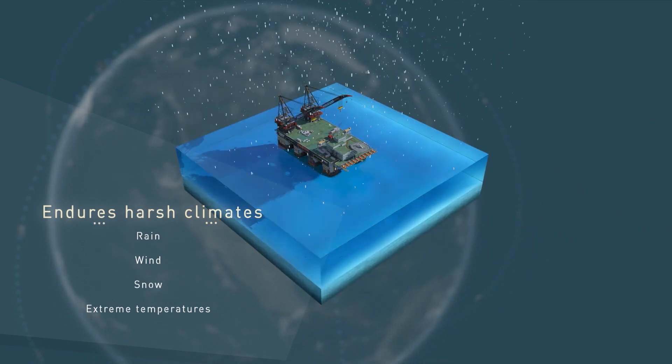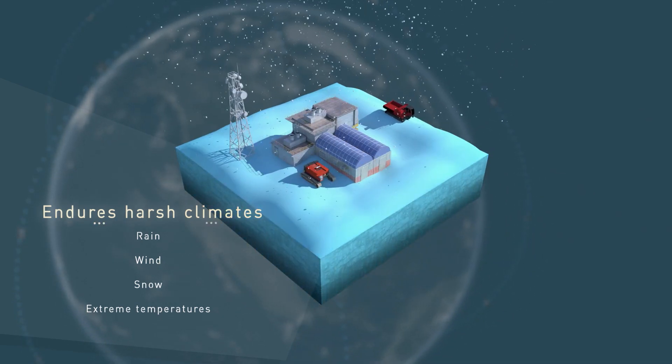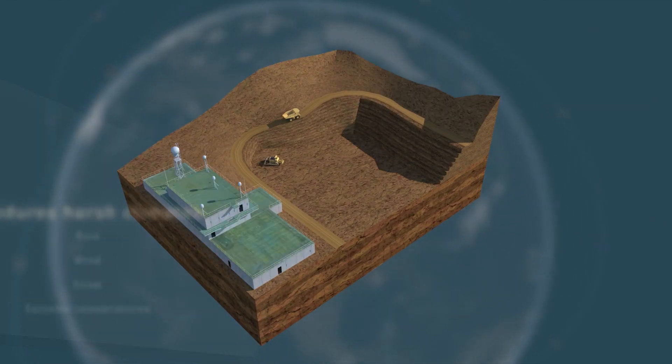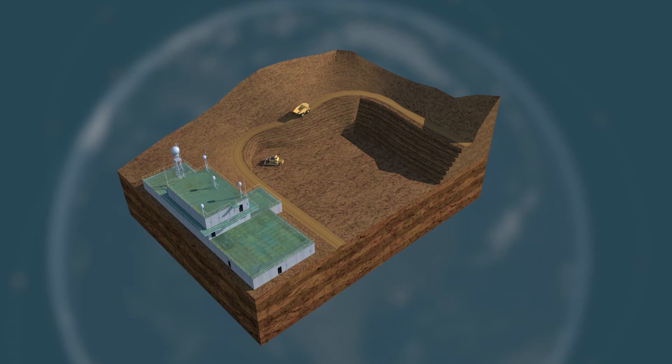For remote scientific facilities operating in extreme weather conditions, and for mines, remote communities, and military applications.